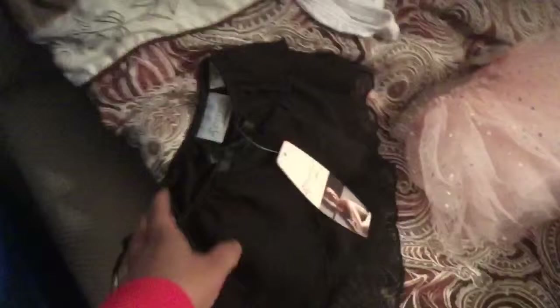Then this one right here is from Target, and it's just pink with these little sequiny silver things on them — that is so cute. And then this is also Target, except it's black, exactly like this one but black.